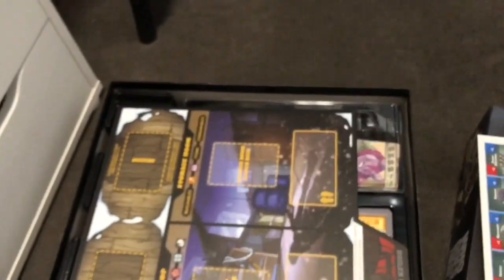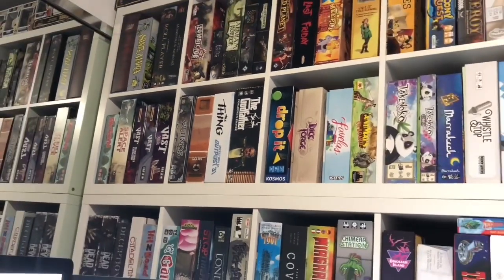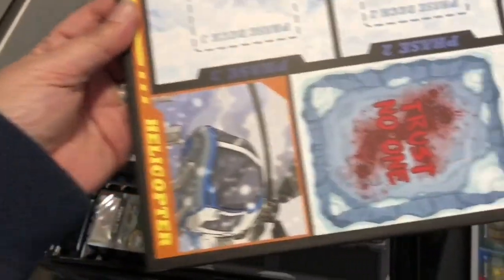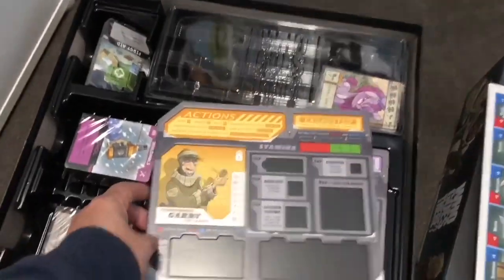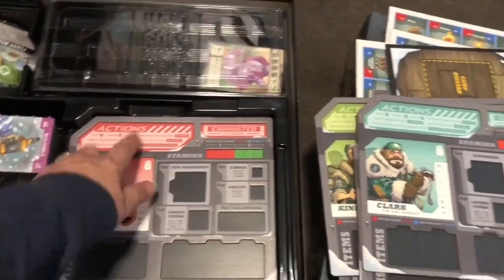Rules — wow, that is a heavy rulebook. Let's see how many pictures there are. Oh yeah, quite a few at the beginning. I have actually got the other Thing board game up there but I haven't played it yet, and the reviews on that one aren't great, so I'm super looking forward to playing this one. Main board — oh sweet! I love these player boards with the indents so you can put your pieces in. There's MacReady.